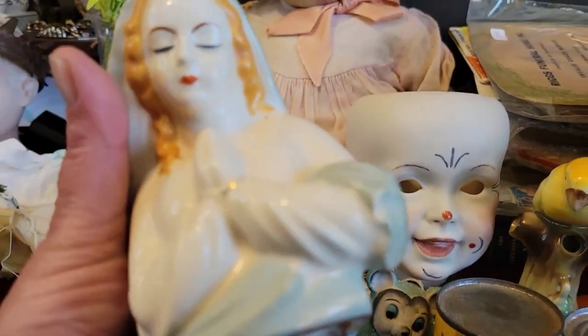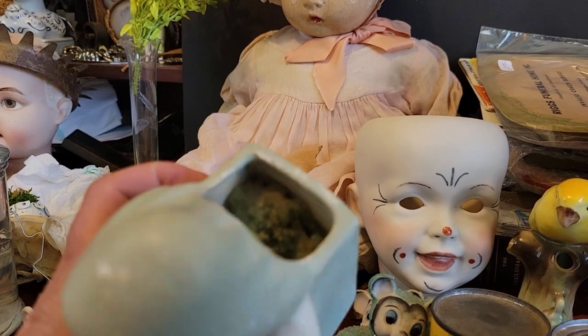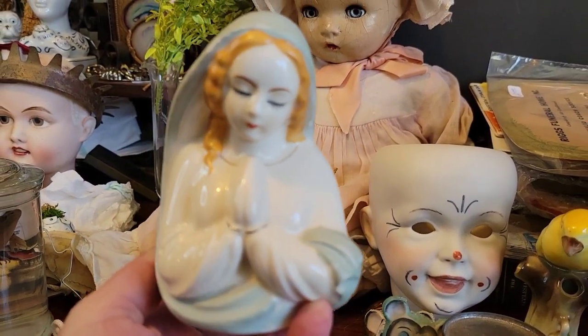This vintage Mother Mary planter is just a small little planter. I didn't pay more than like three dollars for it.